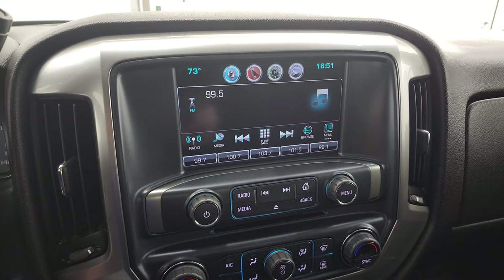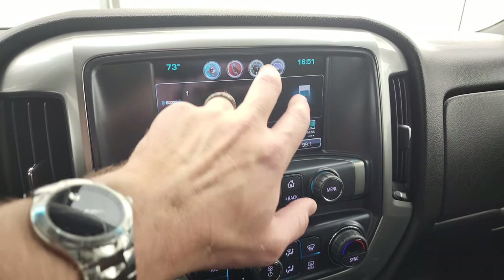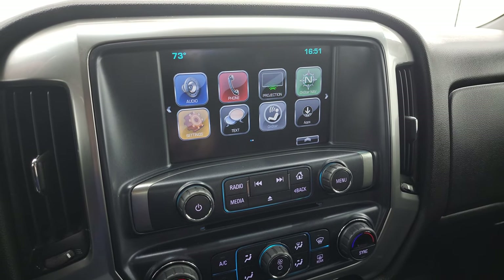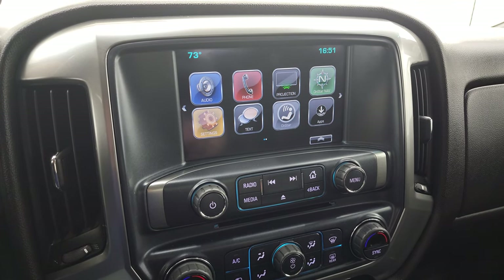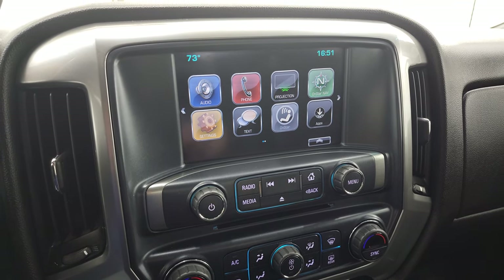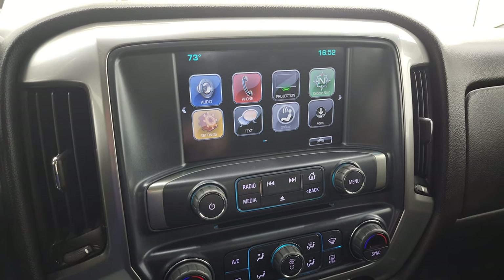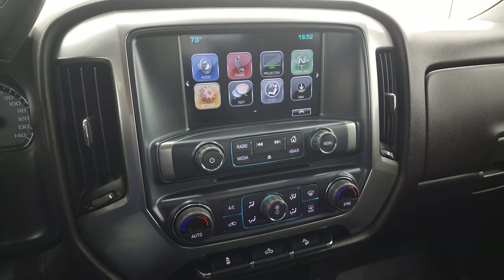This one comes with the Chevy MyLink system — AM, FM, and SiriusXM radio capabilities. It does have projection manager where you can project your cell phone to the screen via Android Auto or Apple CarPlay. So while it does not have the factory navigation system, project your cell phone to the screen with Waze or Google Maps and it's like you have navigation right on the screen — a pretty sweet system.